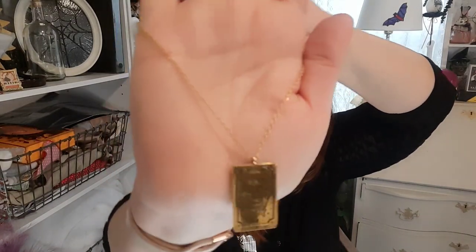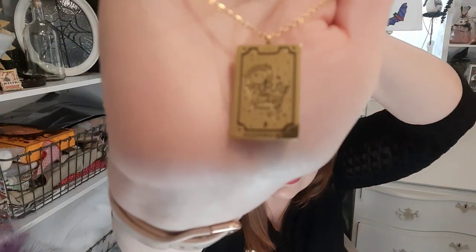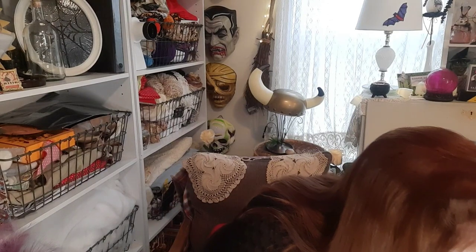This one was a little more — about three fifty — and it says 'The Empress' on it. It's a tarot card necklace, a little thicker, decent size. The gold on it looks pretty good. I wouldn't wear it in the shower or every day, but for those special outfits it should hold up well.